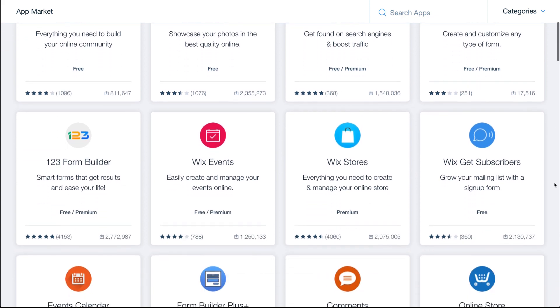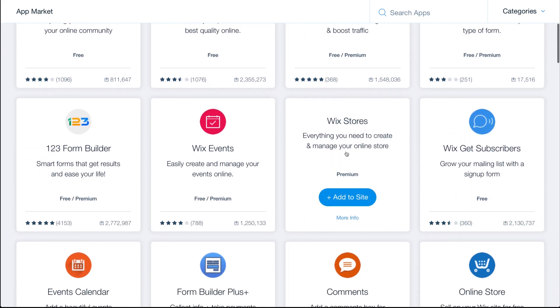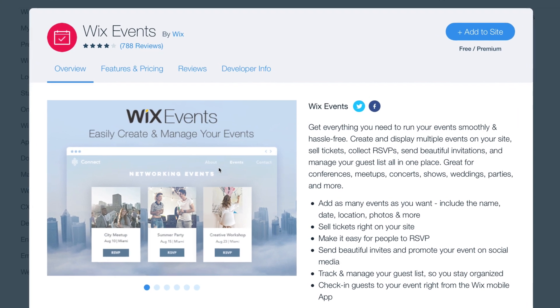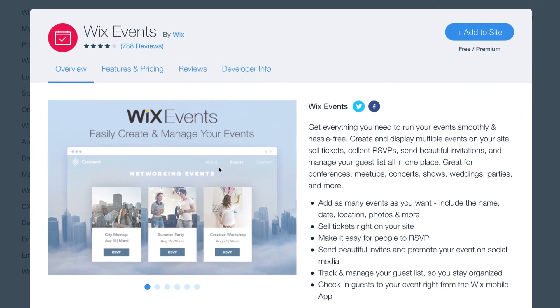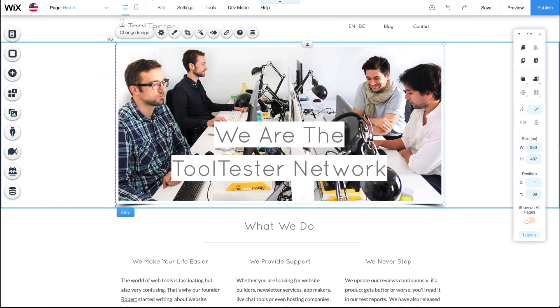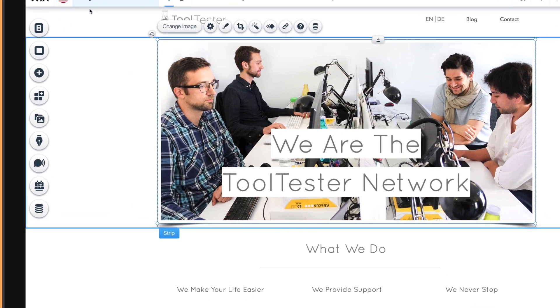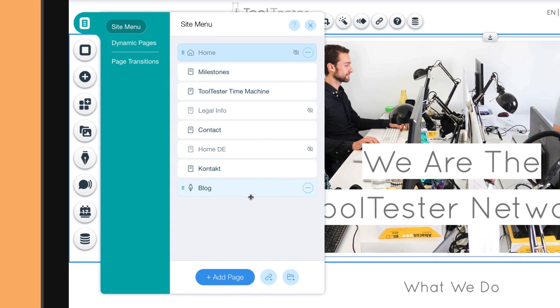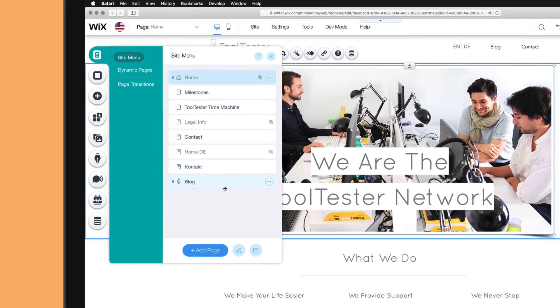Wix's app market is a little bit like WordPress's plugins. With it, you can easily add extra functionality like an e-commerce store or a fully-featured event planning tool. The only thing I wouldn't recommend using Wix for are really big websites that hold more than 30 individual pages. Managing them with Wix can become tedious.